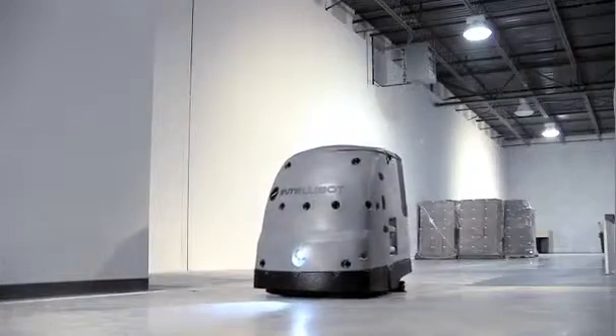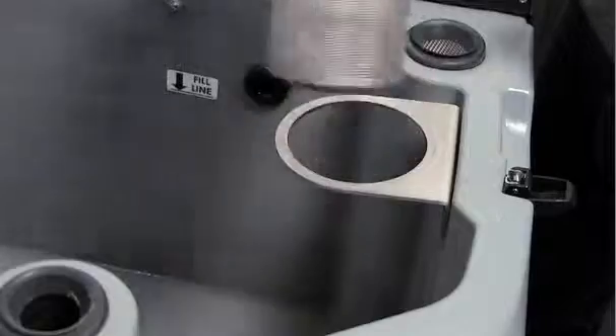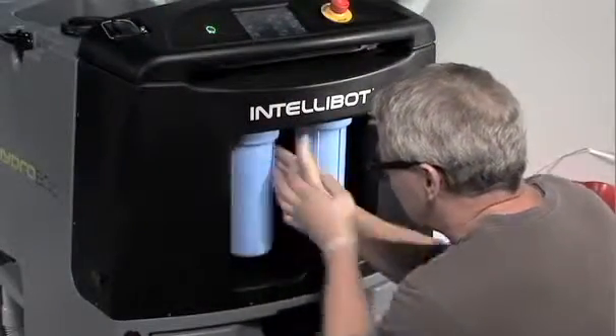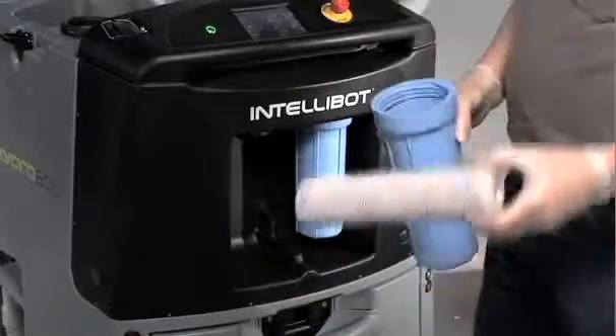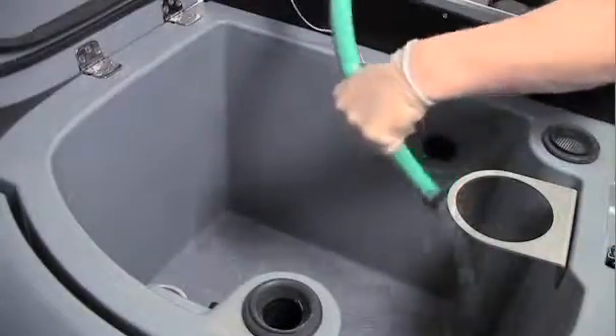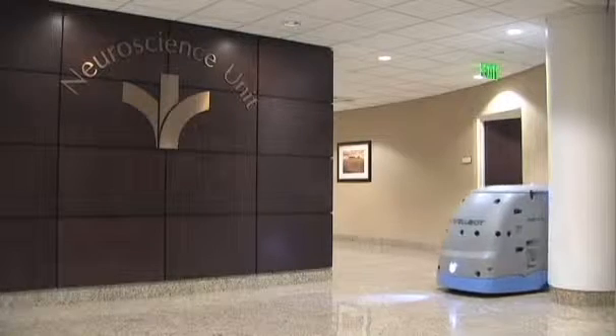The HydroBot and Duobot are the greenest surface scrubbers on the market. IntelliBot features an advanced, exclusive, four-stage filtration and recycling system. It filters water to as low as one micron. Our filtering systems use up to 85% less water and cleaning solutions, saving money and making IntelliBot the most eco-friendly scrubbers in the industry.